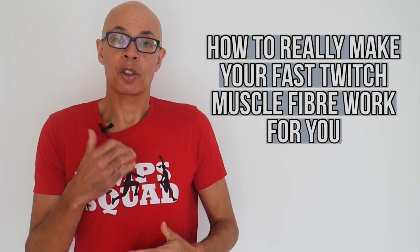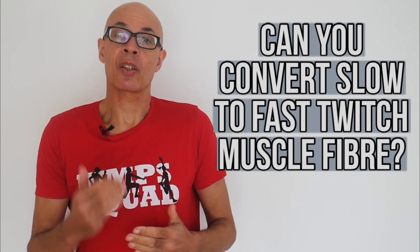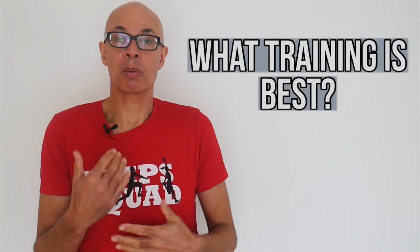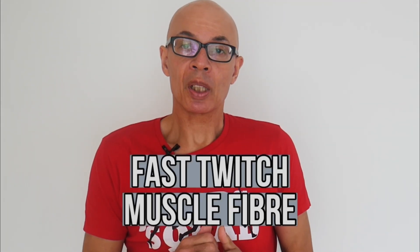When we train, we train our muscles to produce more power, to be able to move our bodies faster, to get a great takeoff, to sprint at maximum velocity. However, how do we know that the training we are actually doing is making those muscles faster and more powerful? We're going to take a look at muscle fibre and in particular how it adapts to training.